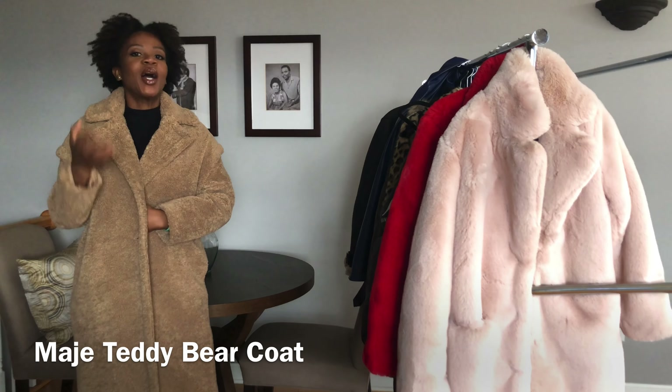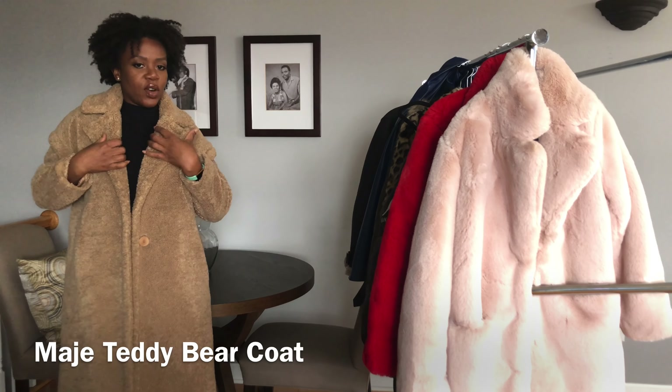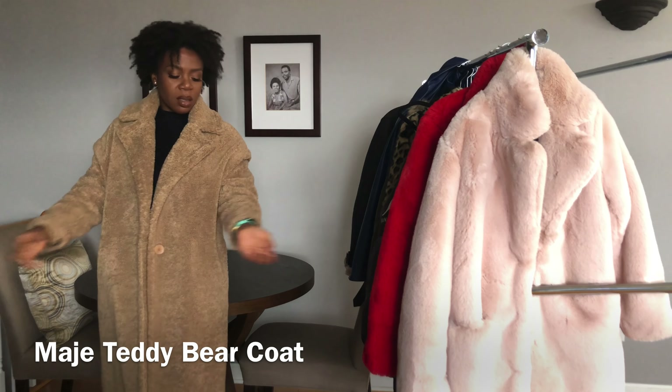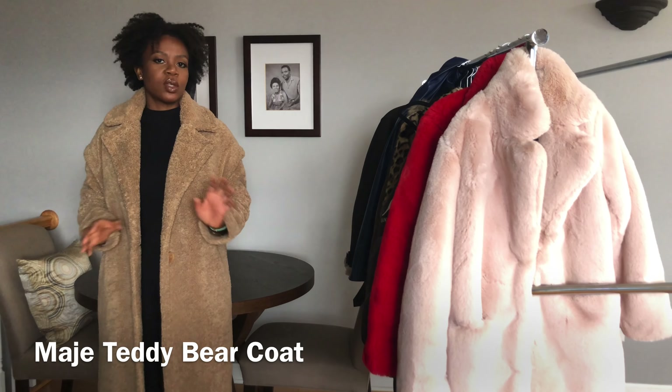I will probably end up getting the Max Mara teddy bear coat because I'm so obsessed with it, but for now I still love this one. It looks great. I've had it for about two to three years and there are no issues, no shedding, nothing.